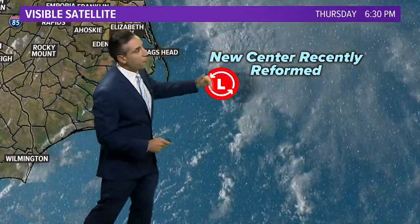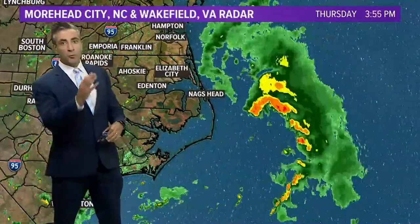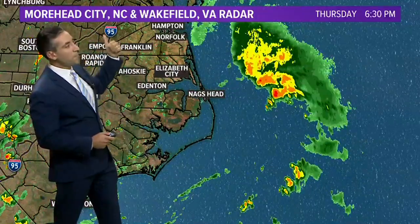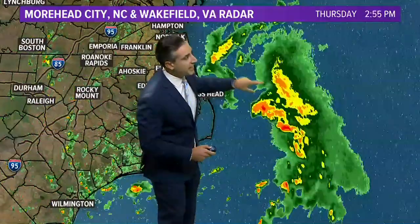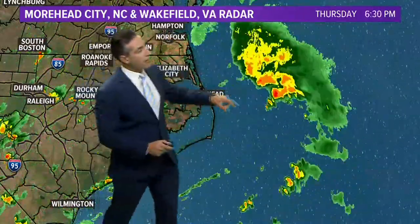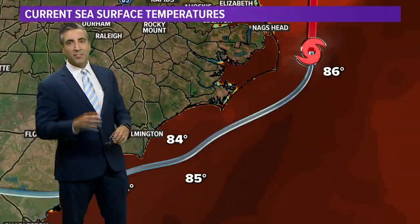There's Cape Hatteras — we're about 40 miles to the east-northeast of there, moving on a northern trend at about 7 miles an hour. Pulling up the local radars out of Moorhead City, North Carolina, and Wakefield, Virginia, you can certainly see that spin in the radar echoes, showing the low-level center moving off to the north with the heaviest convection there.